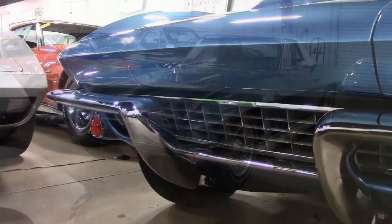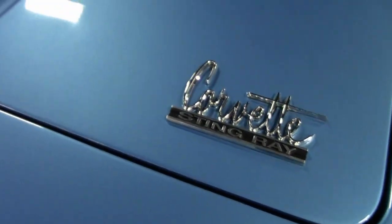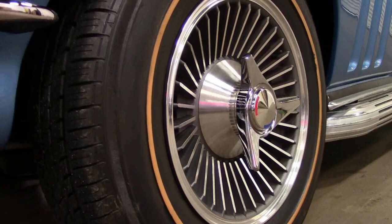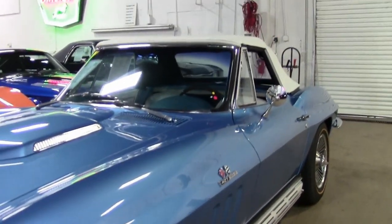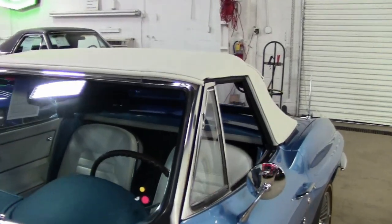It is absolutely gorgeous. It is a body-off restoration. It has code-correct Nassau blue exterior, code-correct blue interior with white vinyl seats and door panels, and it has a beautiful, impeccable white convertible top. Under the hood, you'll find a numbers-matching 425 horsepower, 427 cubic inch L72 engine, numbers-matching four-speed manual transmission.